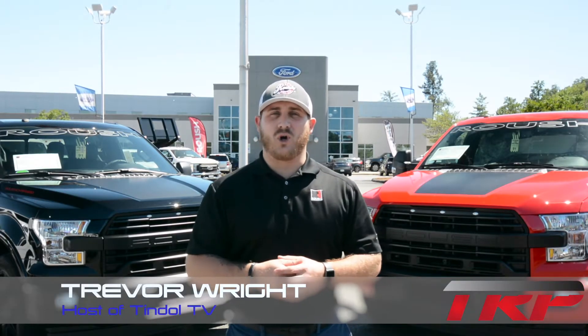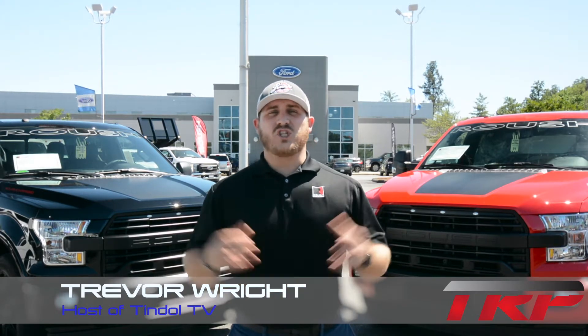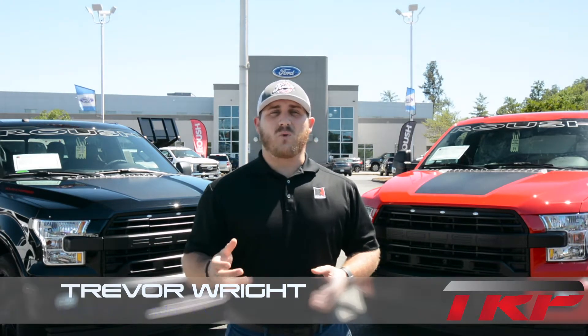Hey guys, you're hanging out at Tender Roush Performance, the number one Roush dealer in the entire world. And last week, I showed you the 2017 Roush Nightmare truck — we checked out that single cab truck and took it for a ride.